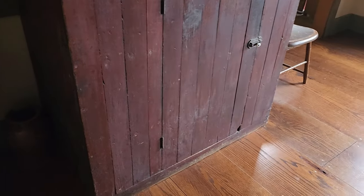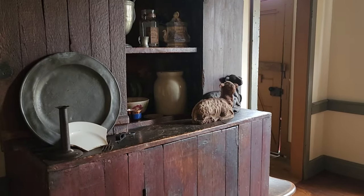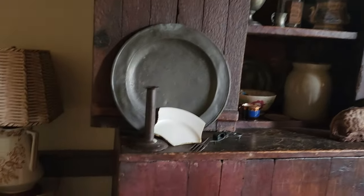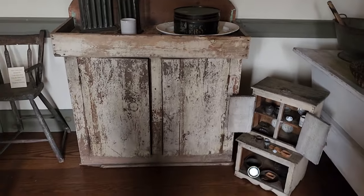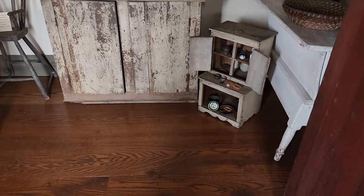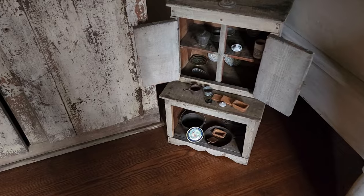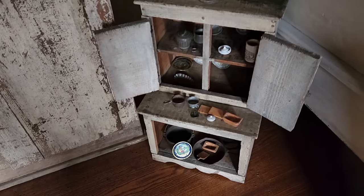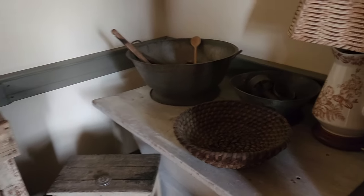This piece she said was original to the house, and this would have been the kitchen originally. They are members of the local historical society, so there are a lot of guests and visitors that come. It's just so nice to see this preservation of local history here.